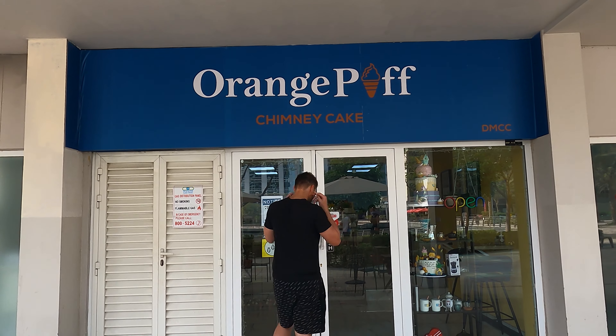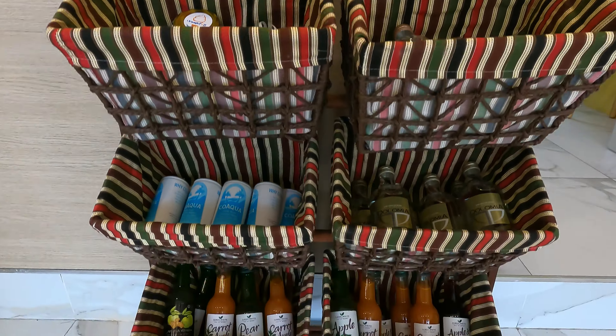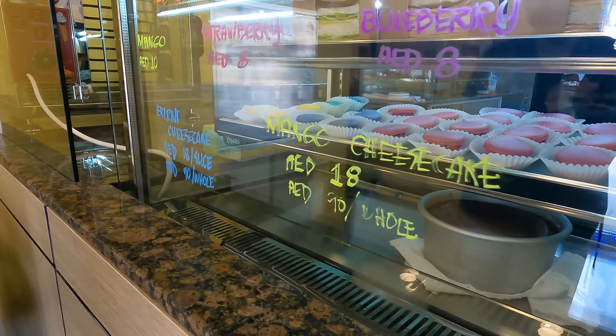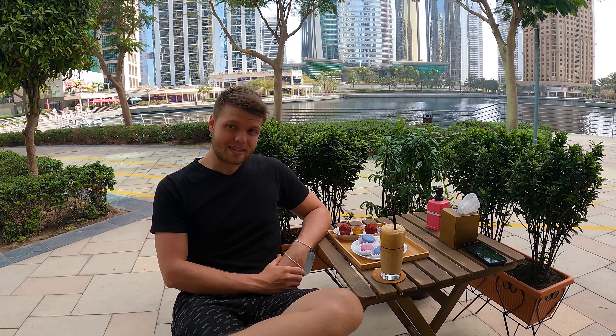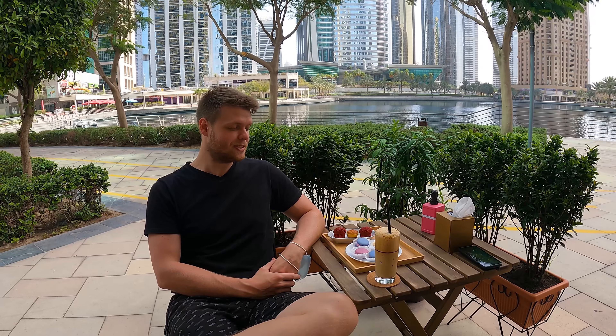I can't believe it, but in West Almas Lake we actually found a place that we haven't ever seen before — I've never seen this place and we're going to try it. It's like 9:50 in the morning and already 35 degrees, so we're going to go for an iced coffee. Let's go check this place out. We decided to go for a nice coffee, and they have such delicious looking tasty treats — I had to try some.